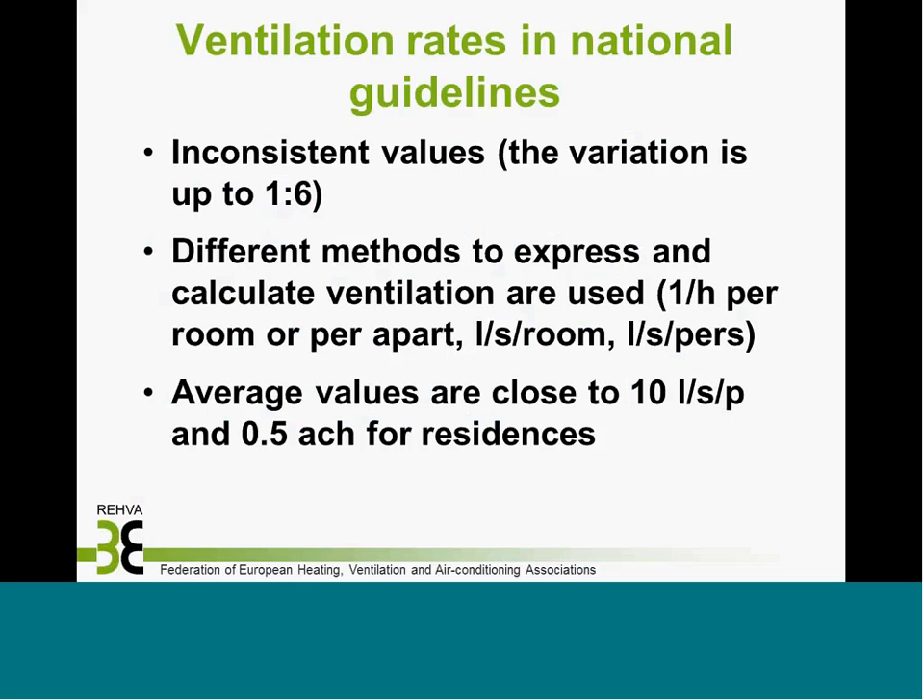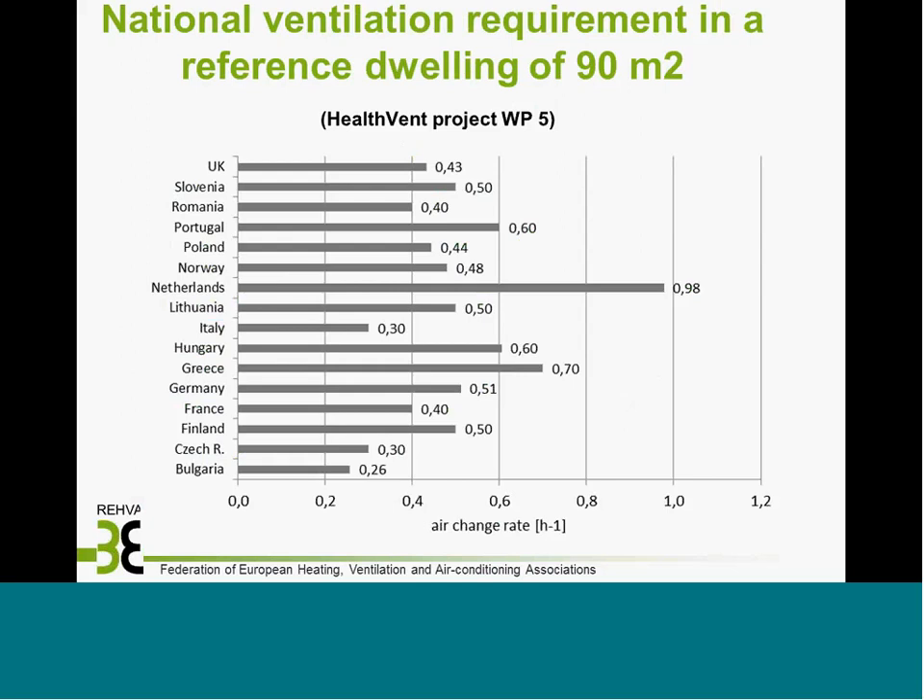The average value seems to be close to 10 liters per second per person in national guidelines and close to 0.4–0.5 air changes per hour for residencies. This slide shows the actual ventilation rates in different countries based on requirements, compared using a reference dwelling — necessary because ventilation rates are defined so differently. There's a huge variation between countries, with the average being around 0.4–0.5 liters per second, indicating a clear need to unify and create common guidelines for ventilation rates in Europe.